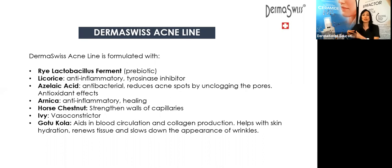Tyrosinase is the enzyme needed in the skin to generate melanin, and melanin is what gives us hyperpigmentation. So the less melanin you have, the less post-inflammatory hyperpigmentation you are going to have. Licorice is going to help with the anti-inflammatory effect for acne and with the blemishes — helping with post-inflammatory hyperpigmentation. We also have acetyl azelaic acid, which I love for acne — it's very antibacterial and at the same time works on hyperpigmentation from acne.